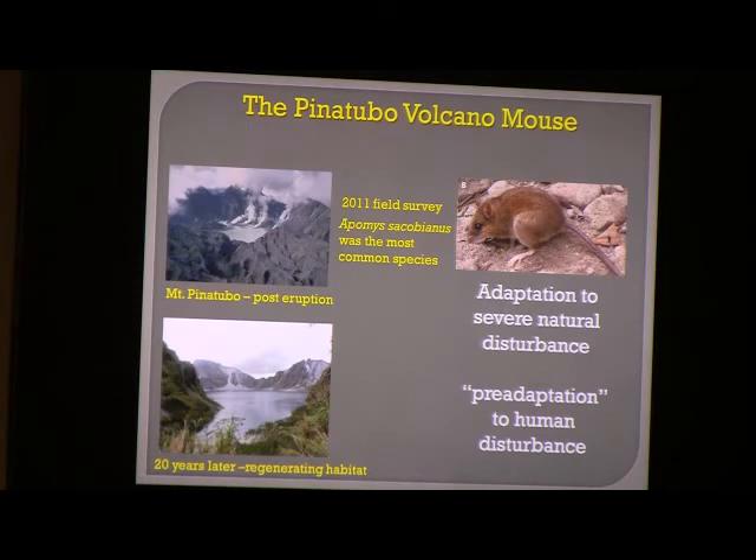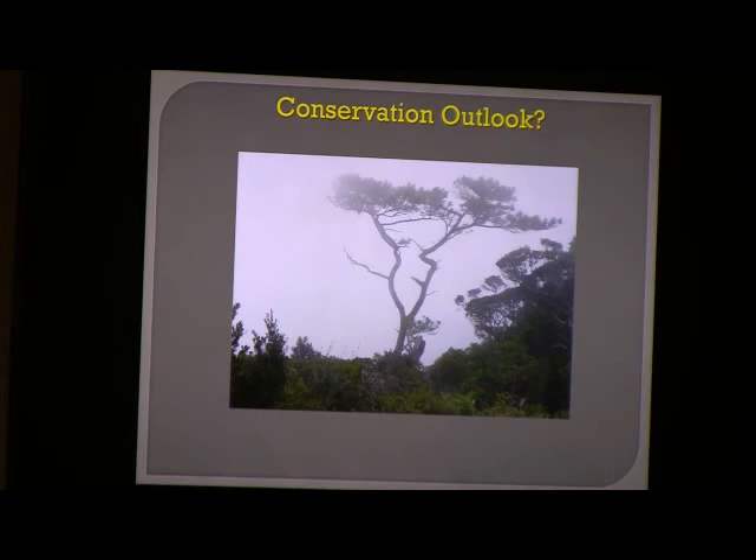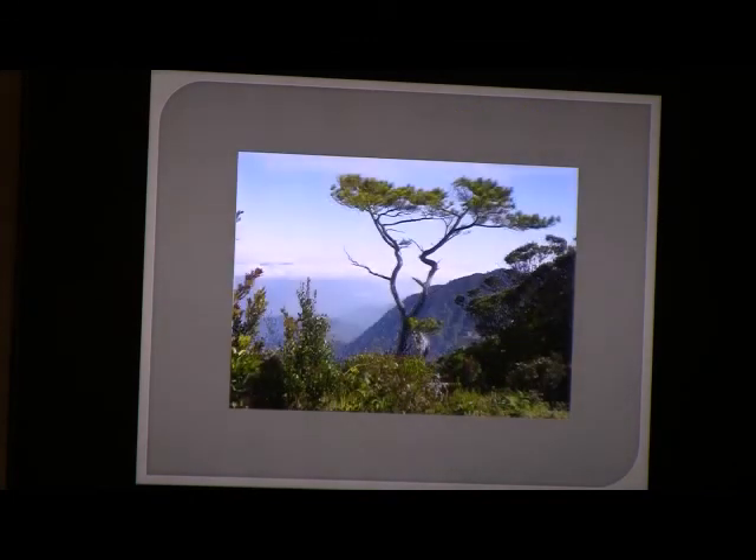The conservation outlook for the Philippines was once thought so dire that no conservation organization would invest in it — written off as a lost cause with only five or six percent of natural forested habitat remaining. But clearly we see a fauna that can adapt to disturbance, and to our knowledge there have been no extinctions of mammals in the Philippines during the historic era. This is a very resilient and resistant fauna, more characteristic of a continental region than an island. It tells us that our preconceptions about the fragility of island faunas are not necessarily the truth, and the future may be a bit brighter for Philippine mammals than we originally thought. Thank you very much.